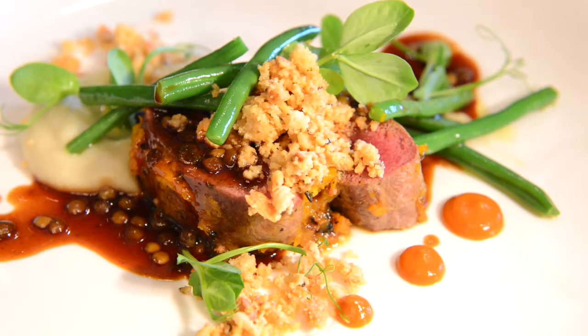What I've done is taken the babotie flavors and made them into a marinade for my springbok loin, crusted it in that, and then it's been grilled. I've done an almond crumble to top it all off, which adds some texture to it.